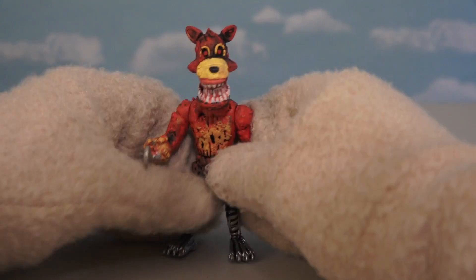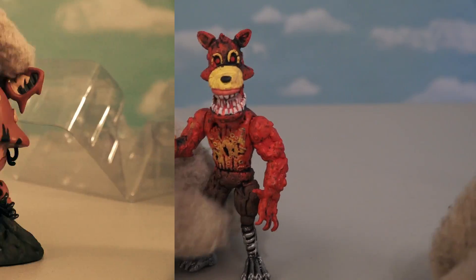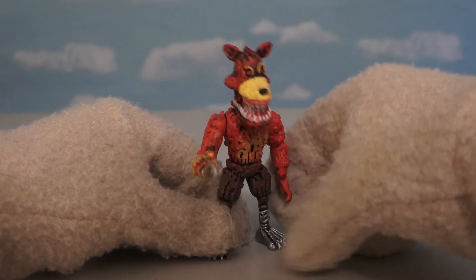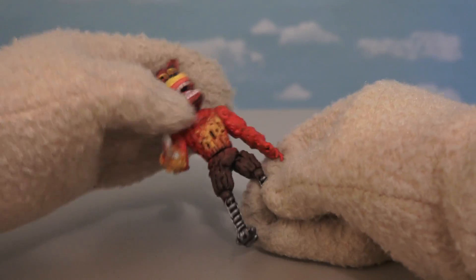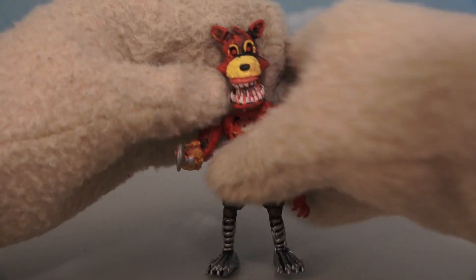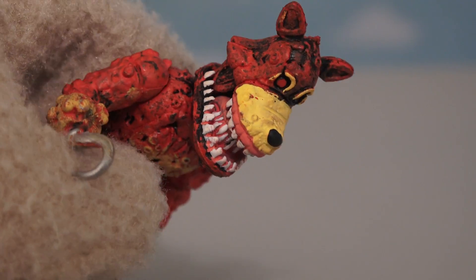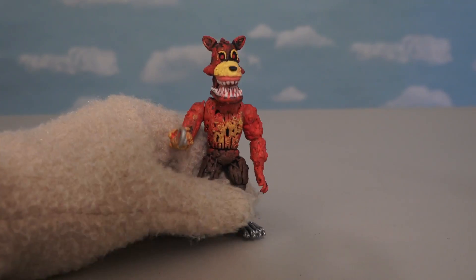Moving on to the next figure, which is Twisted Foxy! I thought Foxy was supposed to be coming out of a pile of dirt, like in the Twisted Ones Pop figure. Well, I guess that wasn't practical for the action figure, so they made him look like the regular Foxy from the head down, and it pretty much works! Just look at those feet — super cool, super creepy! And with that hook for a hand, super scary! He's got super sharp razor teeth and a hook for a hand. On the back, he's got this little nodule — I'm not sure what that's about, but I guess I should finish reading the book before I comment any more on it!